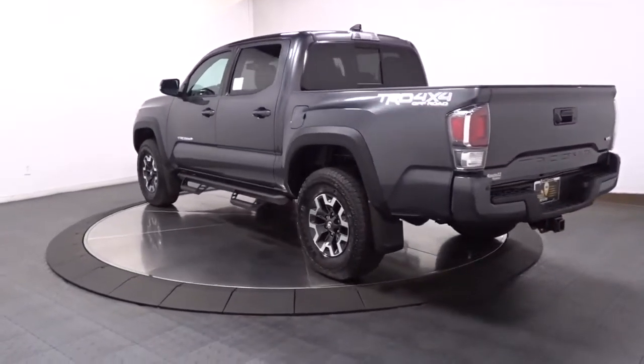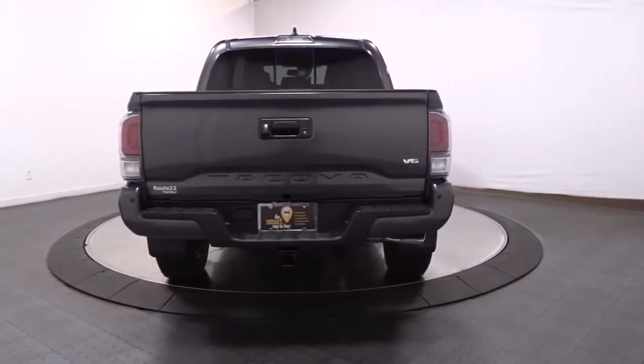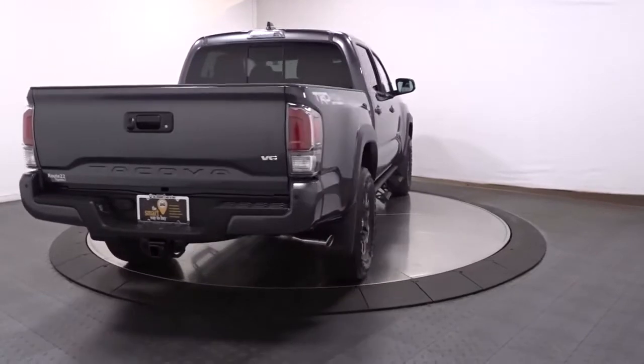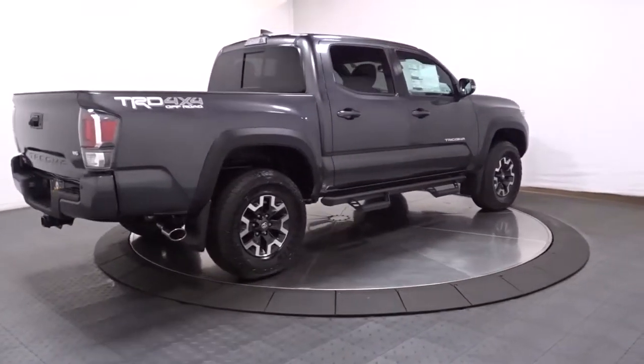it's the right choice for your adventurous spirit. Whether you're looking for a versatile connected utility vehicle or an off-road adventure machine, this Tacoma is ready for the task. Our expert staff is trained to give you every advantage — stop in for a test drive today.